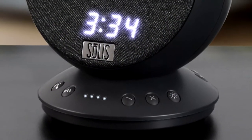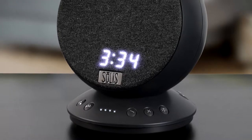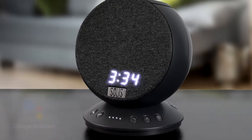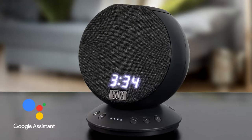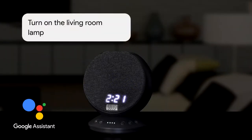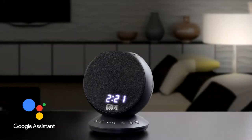Enjoy endless hours of wireless streaming, the convenience of hands-free voice activation, and great sound with the Solus SO2000. The Solus SO2000 has the Google Assistant built-in. You can play music, find answers on Google search, manage everyday tasks, and easily control smart devices around your home just by using your voice.